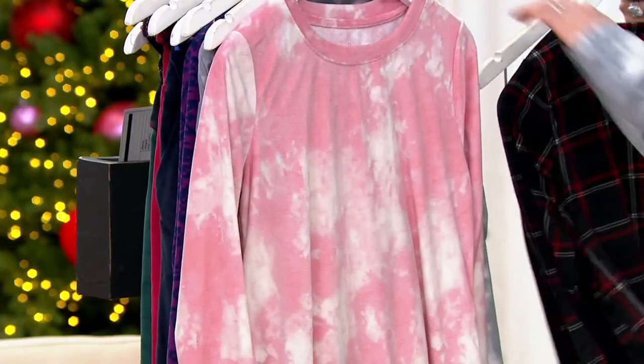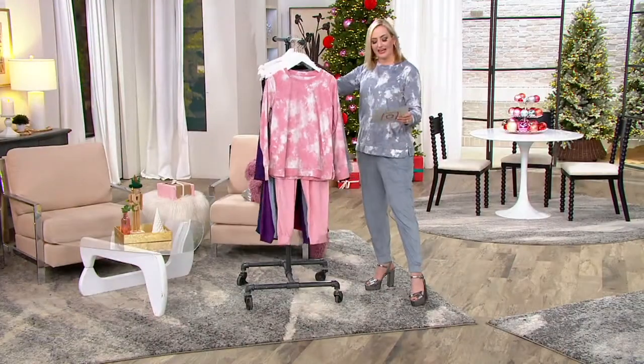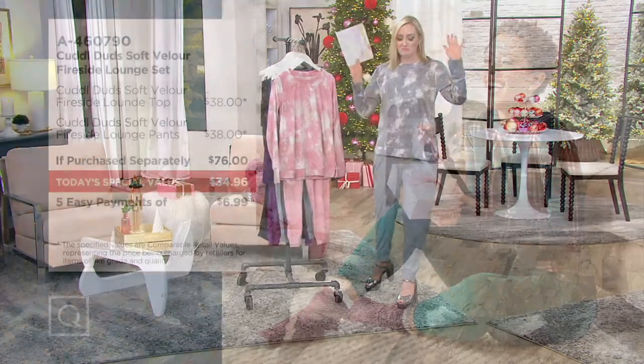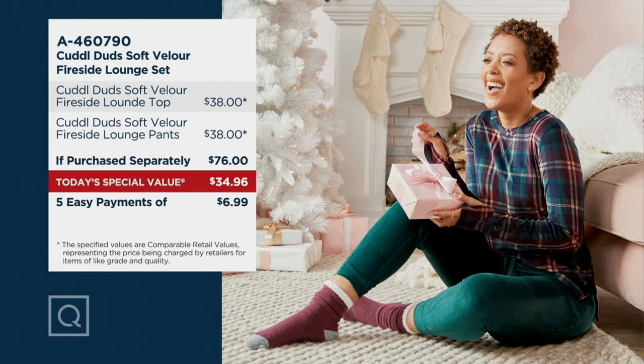I know many people thought I was going to wear the black red stitch plaid, but I decided to break out and went for the soft quarry tie-dye. It is our best value of the day. That soft velour top — brand new fabrication, you can only get this whole thing at QVC. The top is $38, the lounge pants are $38 if you're purchasing them separately — that's $76. Today's special value price: $34.96. The entire set for less than the price of one piece, with five easy pays of less than $7.